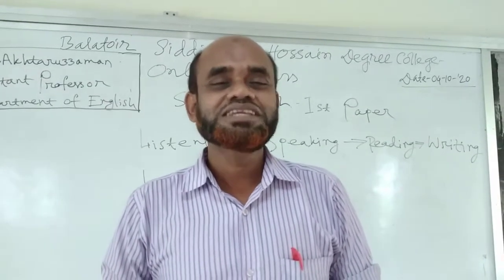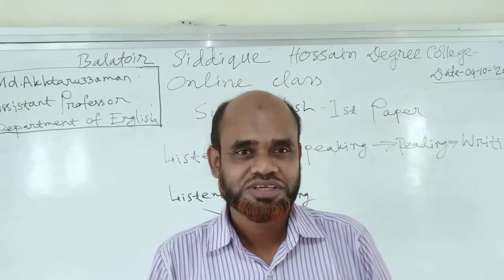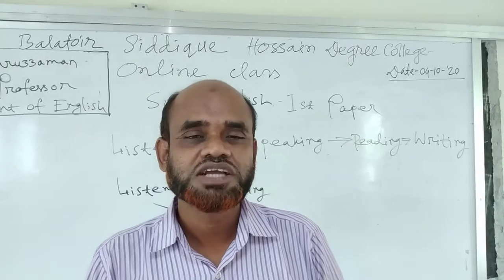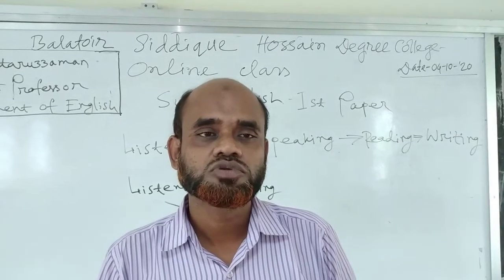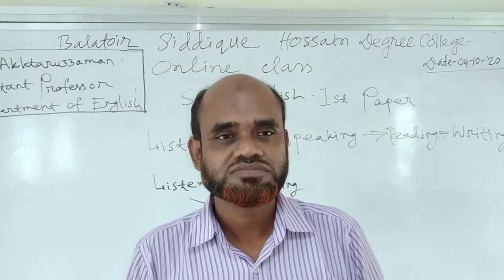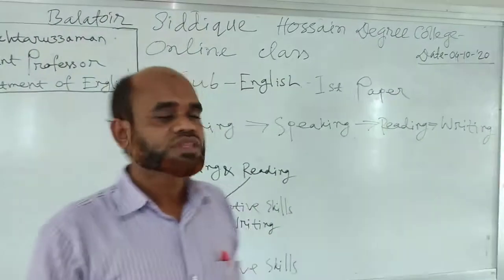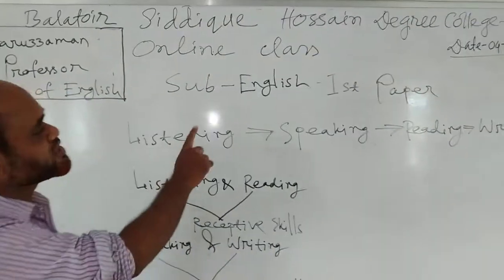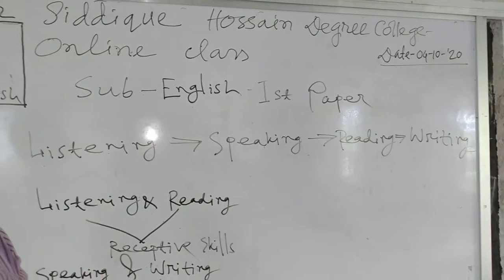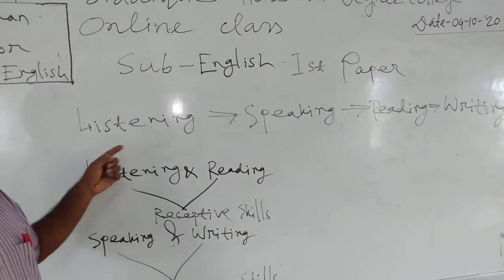Students, learning a language means learning the four major skills of a language. You know English — speaking, reading, writing. These four skills are called the four major language skills.